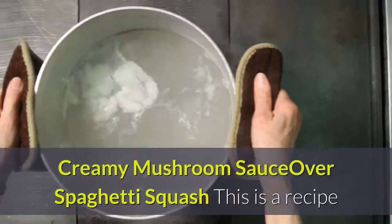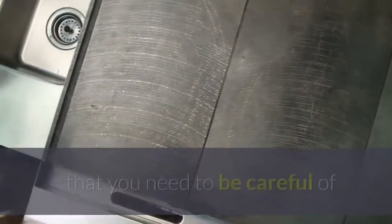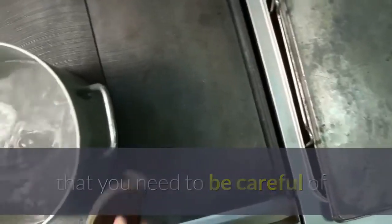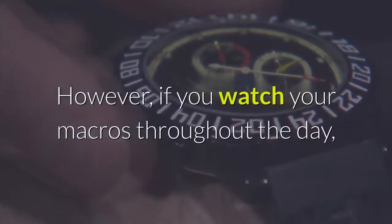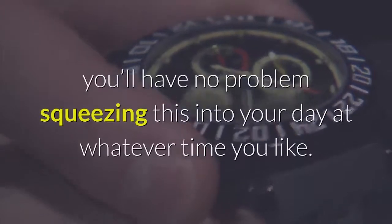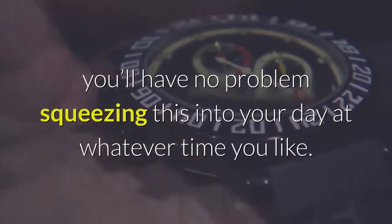Creamy Mushroom Sauce Over Spaghetti Squash. This is a recipe that you need to be careful of because it is a little higher in carbs than most other keto recipes. However, if you watch your macros throughout the day, you'll have no problem squeezing this into your day at whatever time you like.